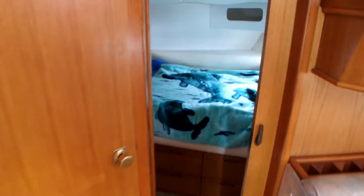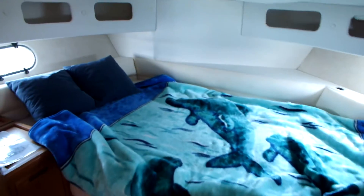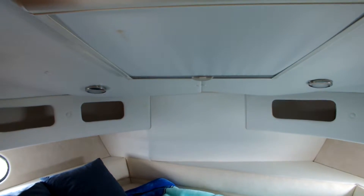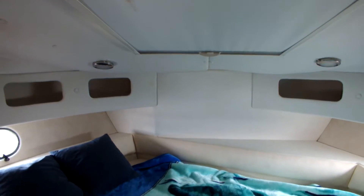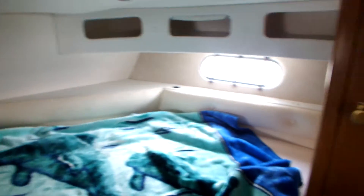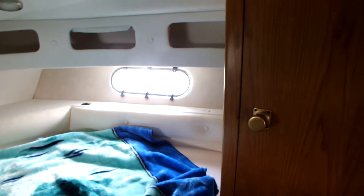Walking forward we have a double berth with skylight and blind. There is plenty of storage underneath the berth and to the starboard side.